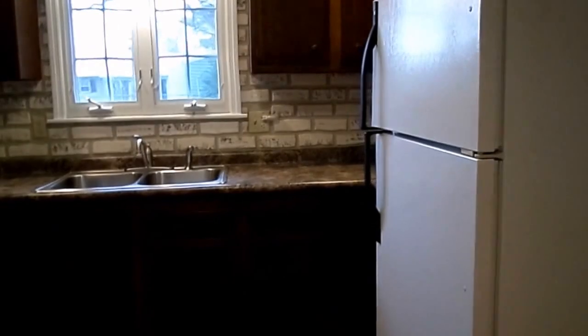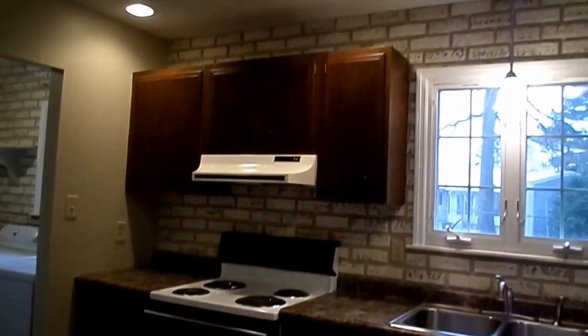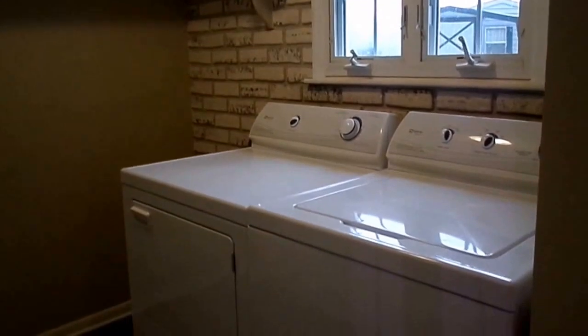The wood cabinets have been refinished, and we've got a brand new countertop. The kitchen features recessed lighting, and when you go through to this room, you've got your spacious laundry room, and it comes with the washer and dryer.